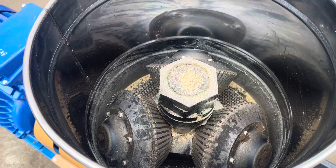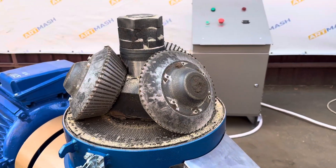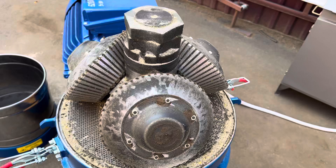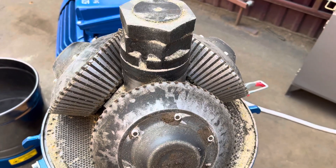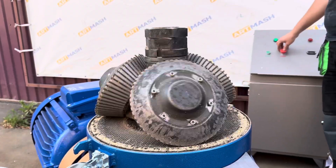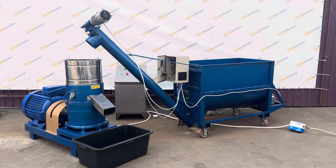The use of conical rollers ensures even pressure on the material, significantly enhancing the efficiency of granulation and improving the quality of the end product. Thanks to the cone shape, both the outer and inner sides of the roller rotate at the same speed, largely increasing the lifespan of the die and rollers and eliminating the problem of roller slippage.